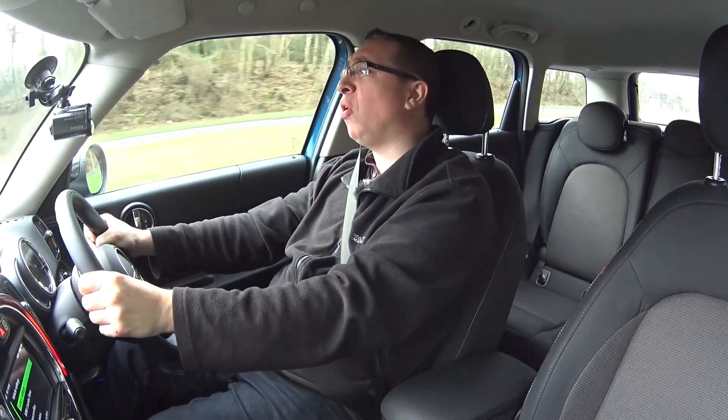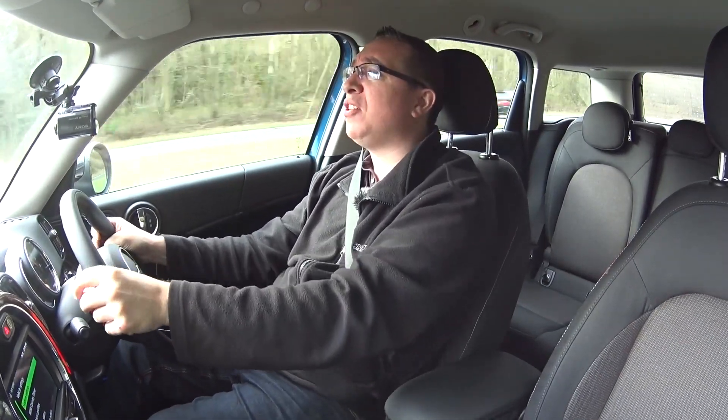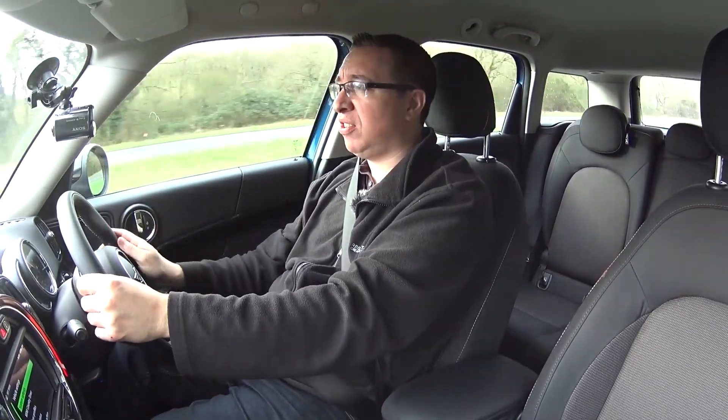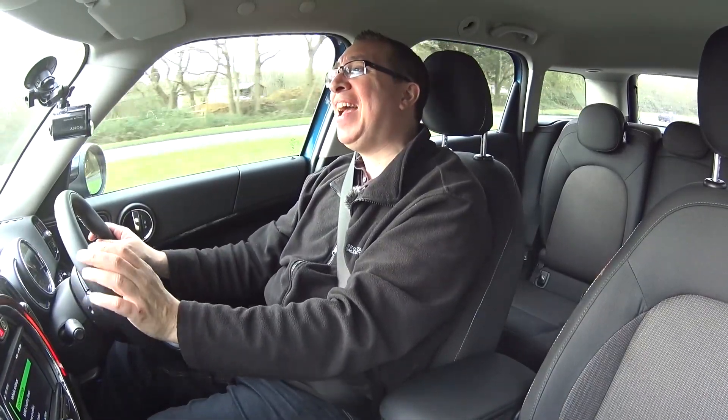We've had a good look around this car — both on the outside, the inside, the technology, and the practicality. It'd be interesting to know your opinion: do you like it, is it practical, is it the sort of thing you'd consider getting? I want to say a massive thank you to Mini Chandlers in Halsham — give the guys there a ring and you can take this car out for a 48-hour test drive and make up your own decision. Anyway, I hope you've enjoyed this video. If you have, please give it a thumbs up, comments are always welcome, and remember to click subscribe. Thanks for watching.